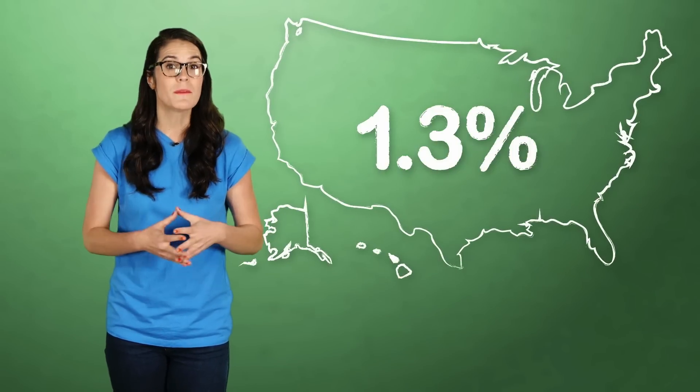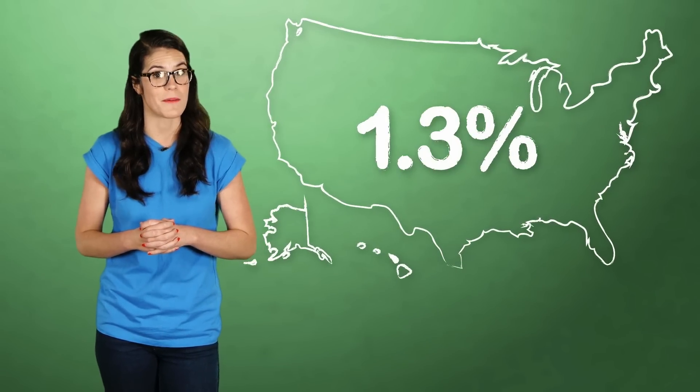IUDs are actually the most popular form of contraception in the world. But in the United States, only 1.3% of women use them as birth control. Now you're probably asking, but Kristen, why haven't I heard more about these IUDs if they're so effective?